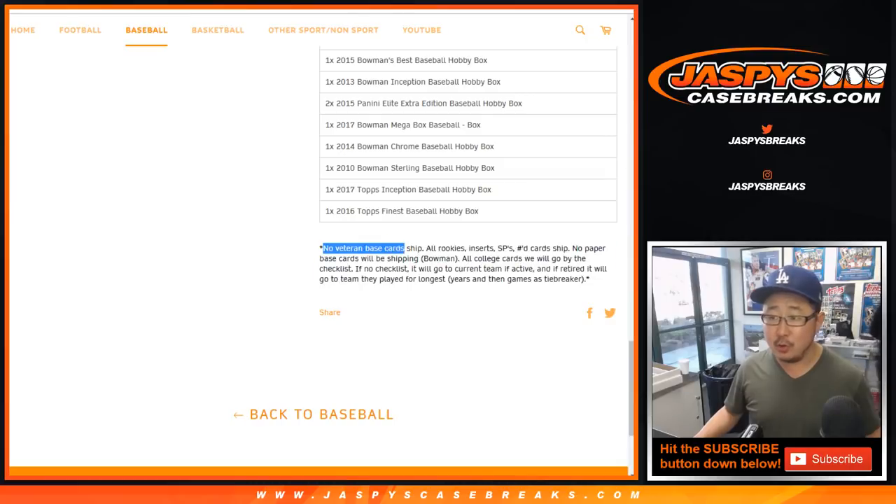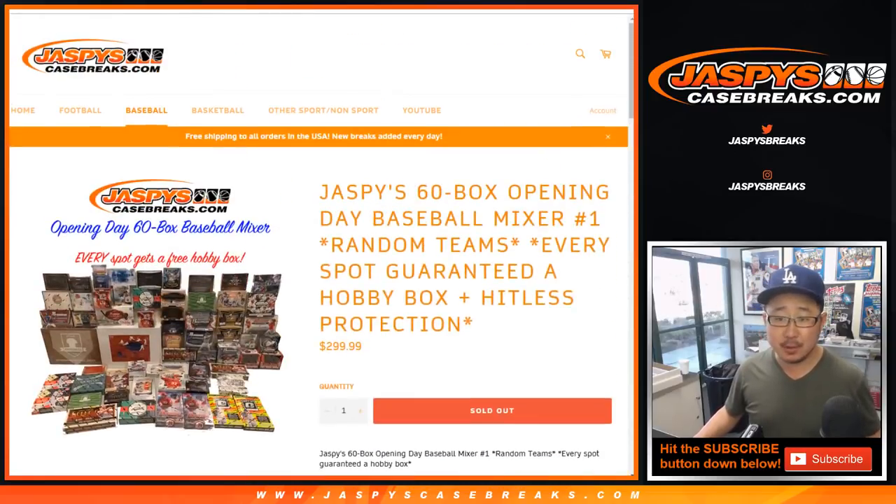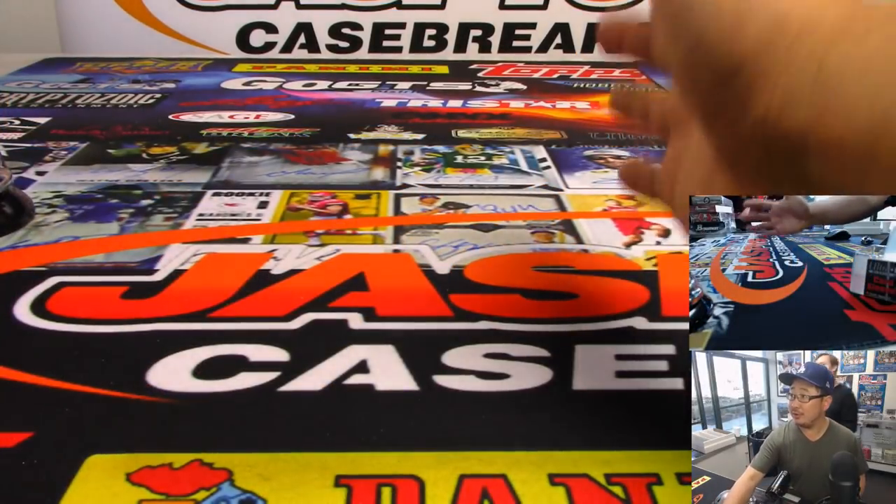The usual no vet base ships, no paper base, no Bowman stuff. All the college cards are going to go by the checklist; if no checklist, we'll go to the current team. Our usual non-pro uniform rules apply, and our shipping team will take care of that. Nick Jaspi will be helping me on this camera angle right here.